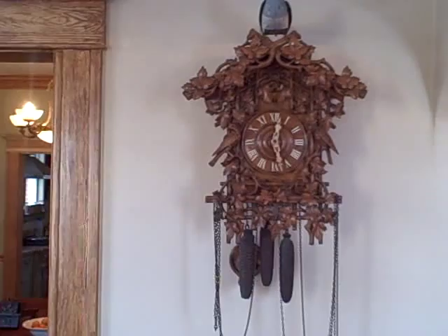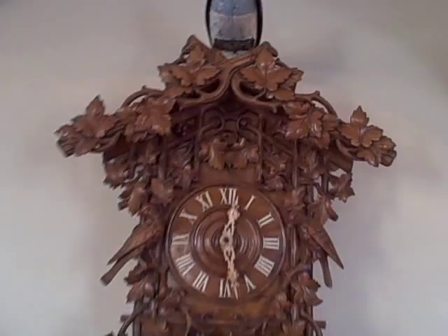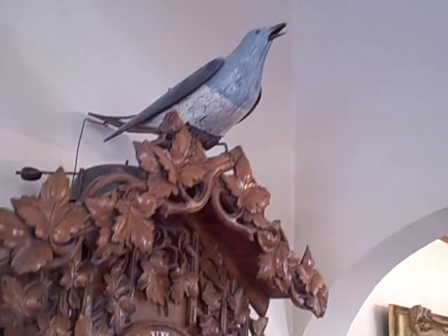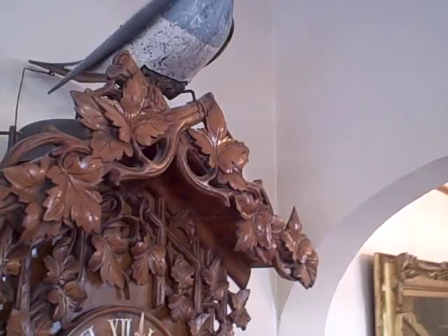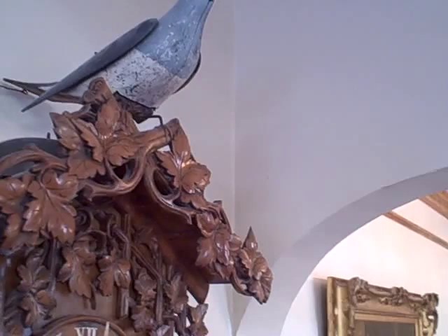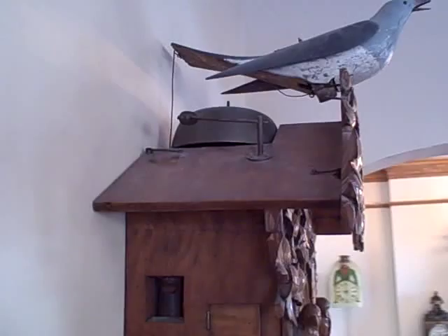You can see there is no cuckoo door present on this piece. The bird is fully automated on the hour, followed by the hour call on a large bell located on the top of the clock.